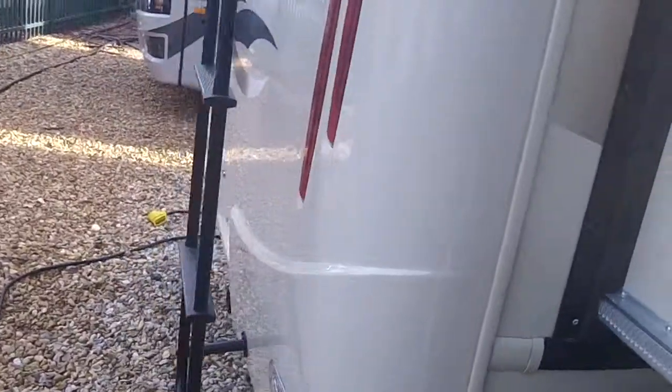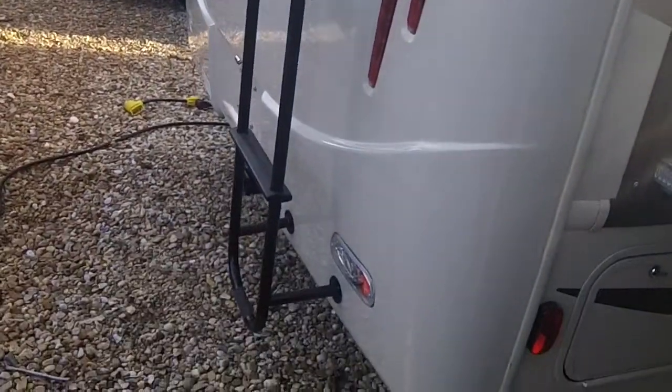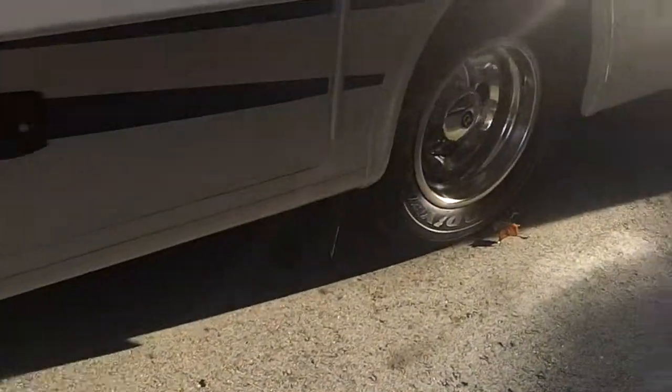There's ladder access to the roof, and again your backup camera. You have a 5,000-pound tow hitch and a good amount of underneath storage.